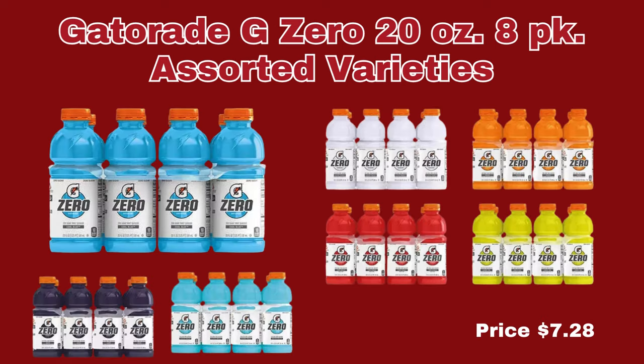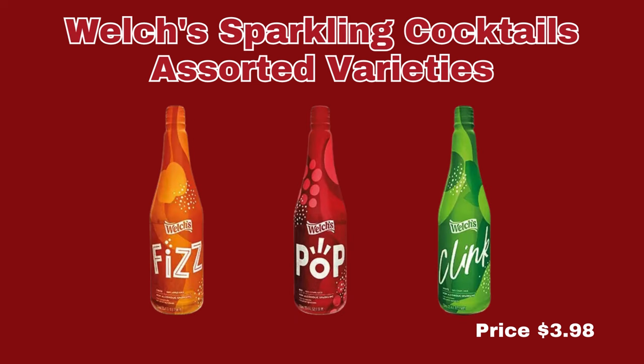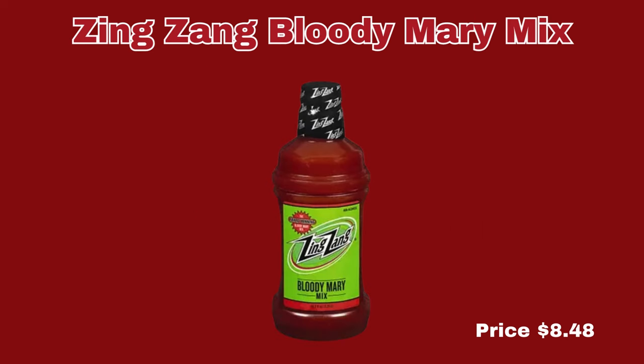Now we're going to go ahead and move right along into the beverage section. First up, we have the Gatorade G0 20-ounce 8-pack. It does come in assorted varieties and they are only $7.28 per pack. Next up, we have the Major Peter's Bloody Mary Mix. It does come in original, the works, and hot and spicy, and it is only $3.99 each. Next up, we have the Welch's Sparkling Cocktails in fizz, pop, or clink — that is 25.4 ounces for $3.99 each. The last item in this section is the Zing Zang Bloody Mary Mix, and that is $8.48 per bottle.